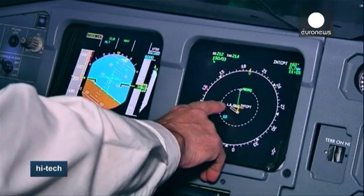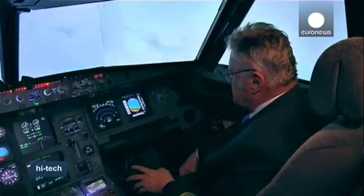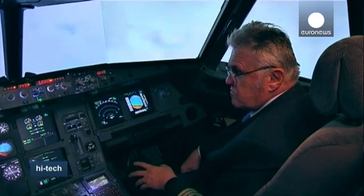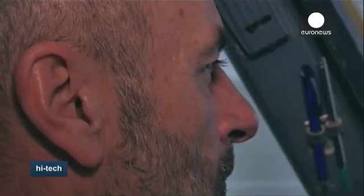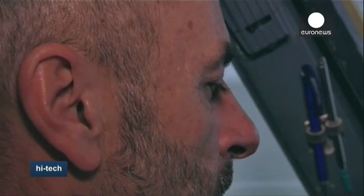About 10 kilometers of wiring were needed to connect 300 working switches and 250 indicator lights. Six computers run the simulator, while an overhead projector displays a 250-degree view from the cockpit.